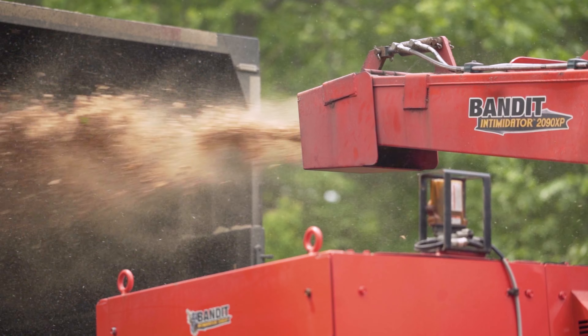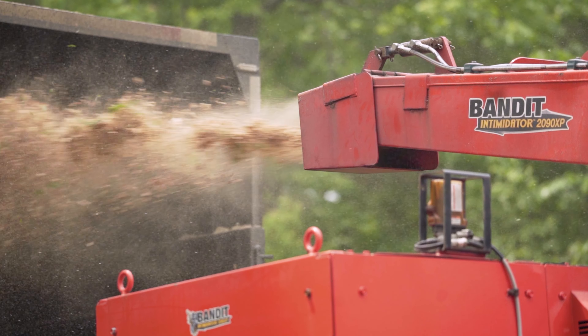Try out a Bandit chipper and you're going to be impressed and you're going to like it. My name is Ted Foley with Foley's Tree Service out of Tomahawk, Wisconsin. We've been in business now for 42 years.